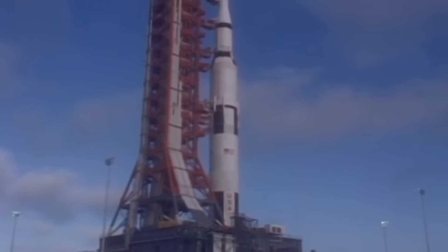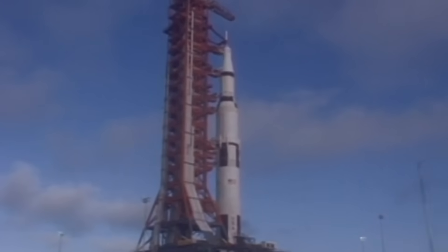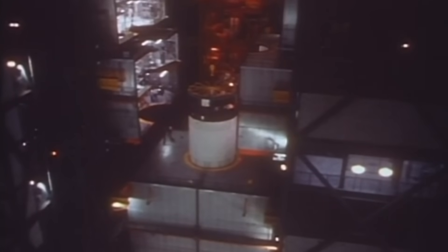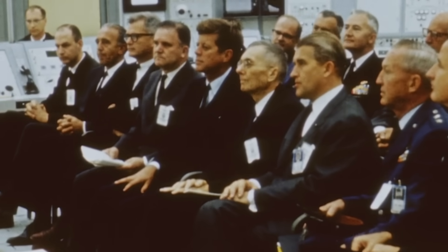From a distance, the instrument unit looked like an ordinary structural ring. But step closer, and it revealed itself as one of the densest concentrations of intelligence ever built in the 1960s. Within that ring were more than 300 separate components, including gyros, accelerometers, telemetry systems, power supplies, and a digital computer. The ring itself was manufactured by Boeing at the Marshall Space Flight Center in Huntsville, Alabama, the same place where Werner Von Braun's team designed the Saturn V.